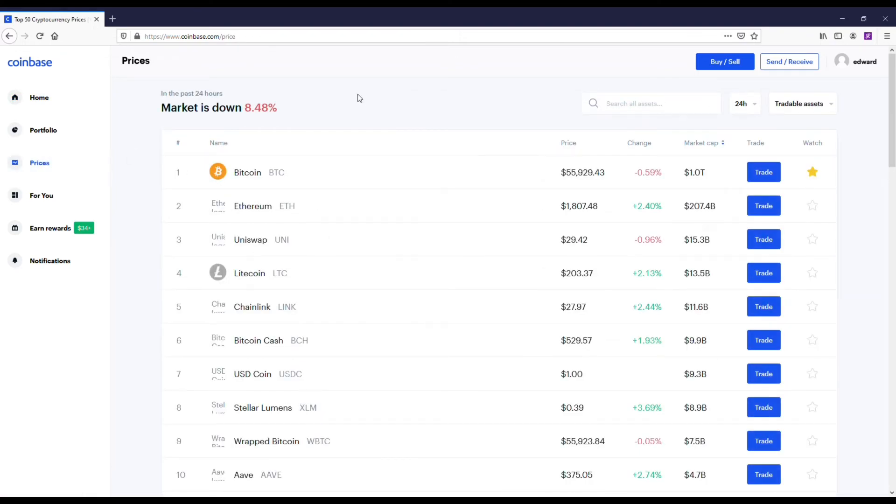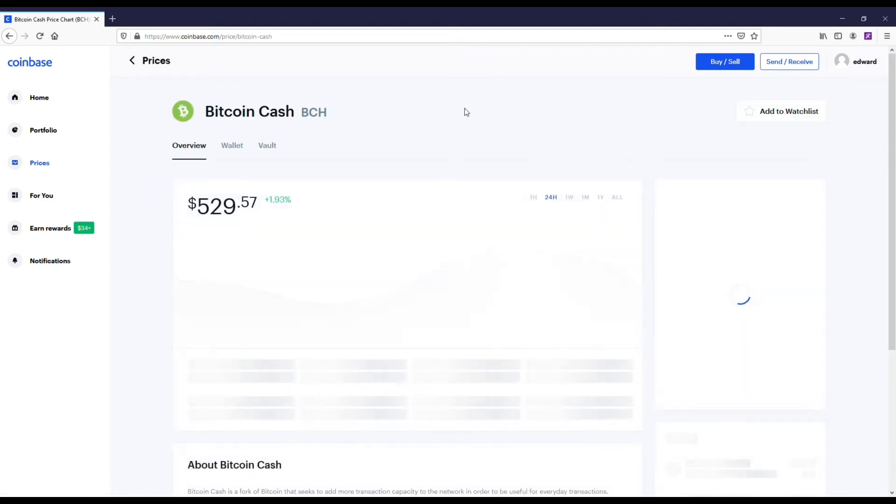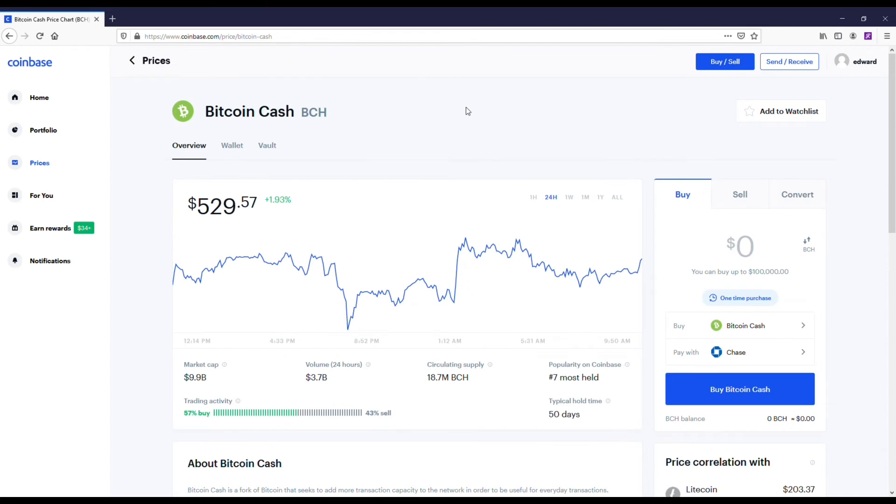Now that we've talked about those apps, I do want to go over three coins I would recommend checking out. This isn't financial advice, but you've got to start somewhere. The first coin I'm going to talk about is Bitcoin Cash — I just showed you I own quite a bit of this.